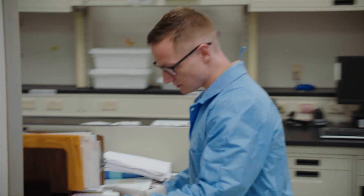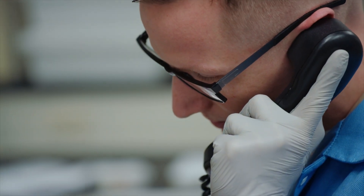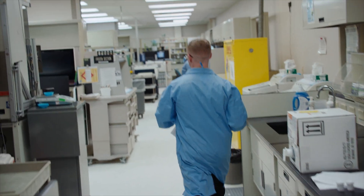I'm HM3 Murphy, a histopathology technician. When I joined the Navy, my orders were histopathology technician C-School. I had no idea what that meant, but now that I'm in it, this is where I would like to be right now.